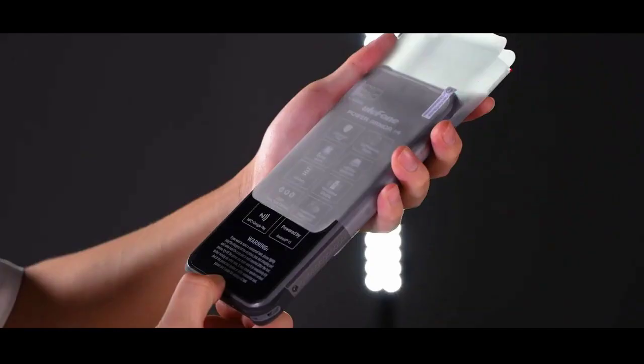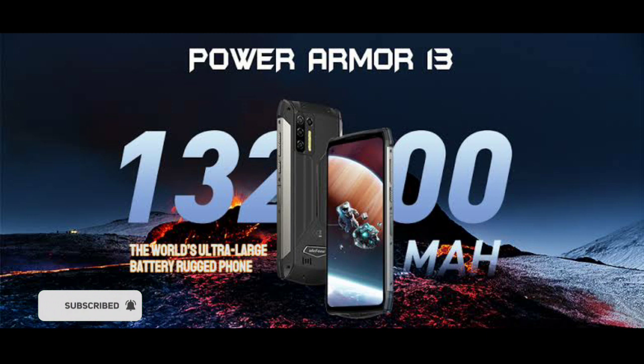It was confirmed that the Power Armor 14 would not be as impressive as the Power Armor 13. For example, the Power Armor 14 has been confirmed to have a 10,000 milliamp-hour battery. While the battery is still big and still massive, it's still a lot lower than that of the Power Armor 13.